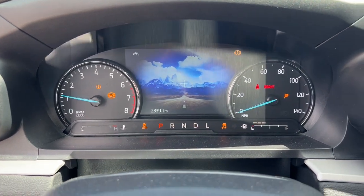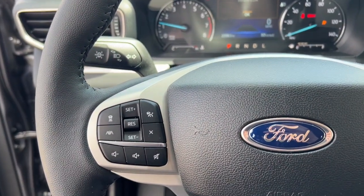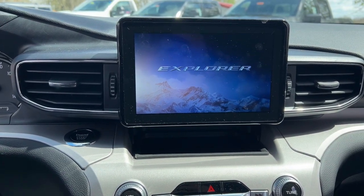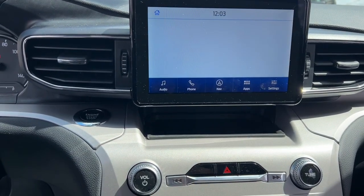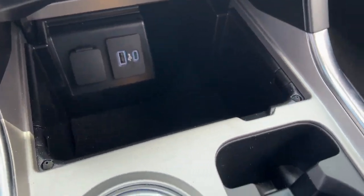The following are some of this vehicle's highlighted options: Apple CarPlay and/or Android Auto, Navigation System, Keyless Entry, Fog Lamps, Adaptive Cruise Control, Satellite Radio, Power Lift Gate, Remote Engine Start, Heated Mirrors, and Power Passenger Seat.